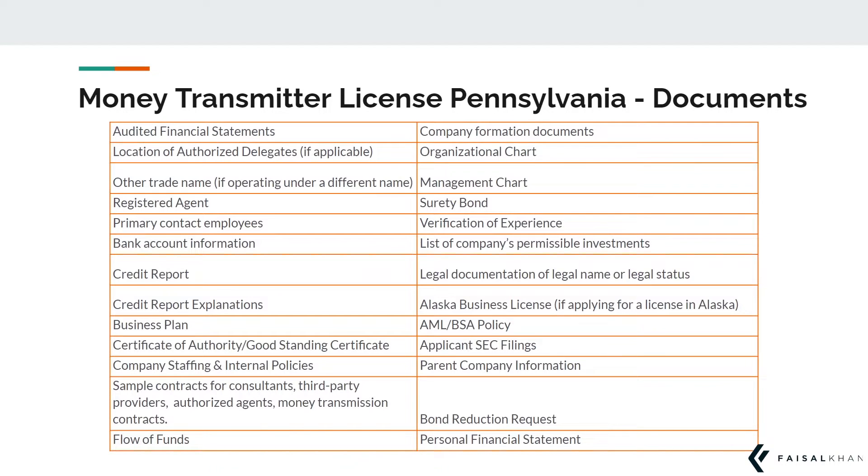In order to obtain this license, you will first need to submit an application with the NMLS along with the following documents, such as audited financial statements, business plan, surety bonds, etc. You can pause this video to read through the entire list of required documents presented here.